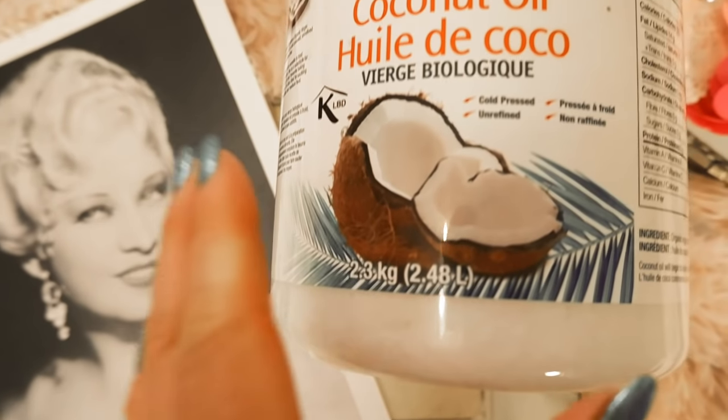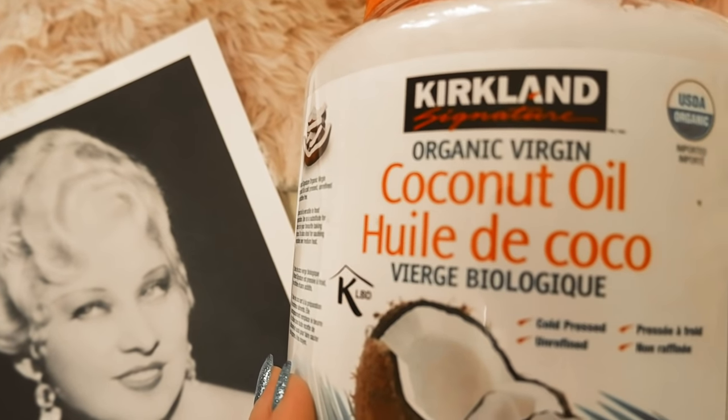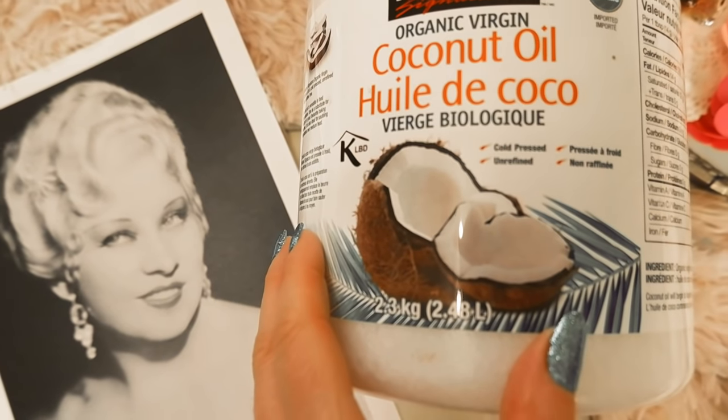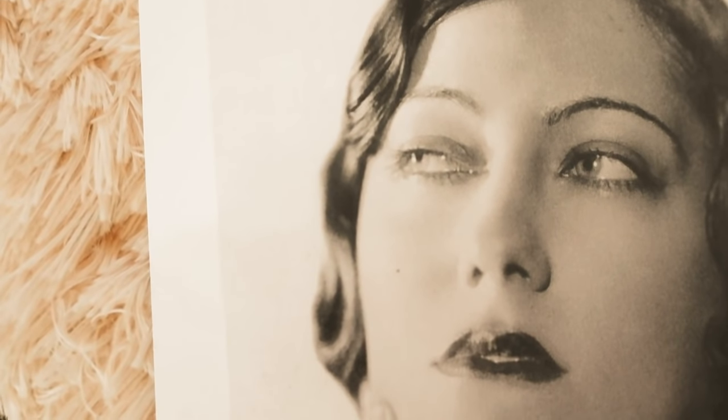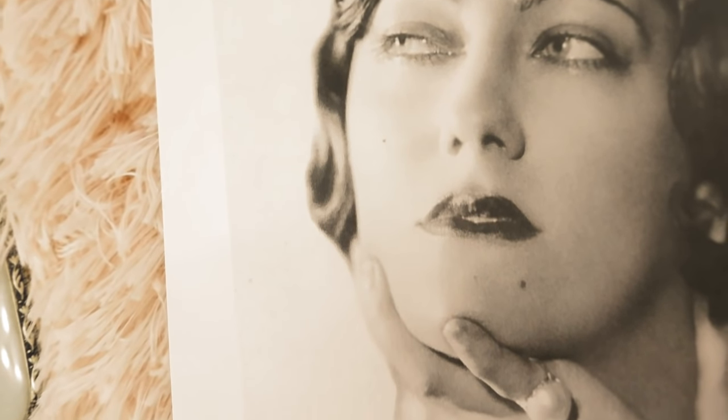Beauty tip number ten is by Mae West. Mae West loved to use coconut oil all over her body and face, giving her skin a beautiful, natural, youthful glow.